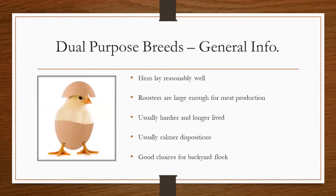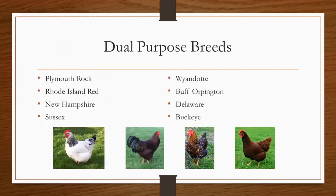And of course, we have the dual purpose breeds. Dual purpose breeds are breeds that can be raised for both egg and meat production. Typically the hens are raised for egg production, and while they don't lay as many eggs as the specific egg breeds, they do lay reasonably well. The roosters in dual purpose breeds are the ones chosen to raise for meat production as they're bigger than the hens. Dual purpose breeds are usually hardier and live slightly longer than other breeds. They usually have calmer dispositions, and they are a good choice for a backyard flock. There are eight dual purpose breeds.